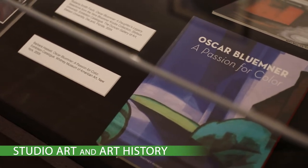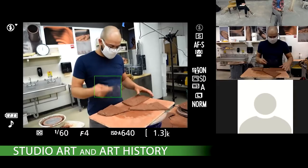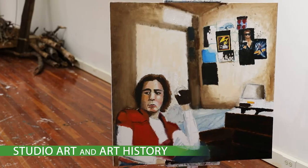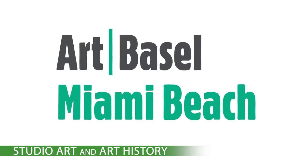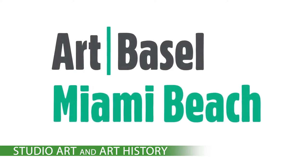Our endowed funds allow us to bring nationally and internationally recognized artists to campus for artist talks and demonstrations, to recognize outstanding achievement in the arts through cash awards, and to organize an annual field trip to Art Basel Miami Beach, one of the largest contemporary art fairs in the world.